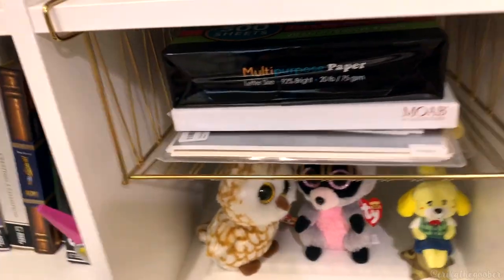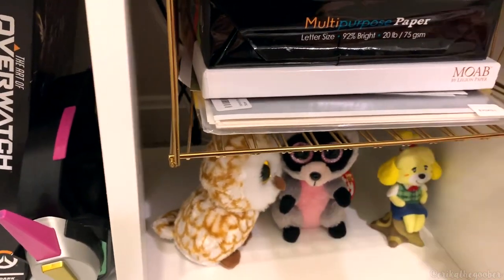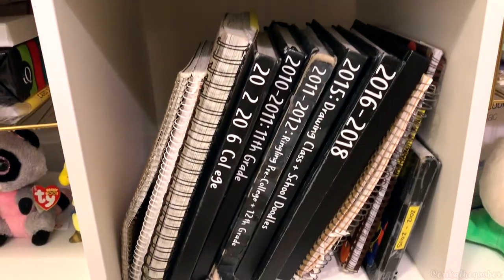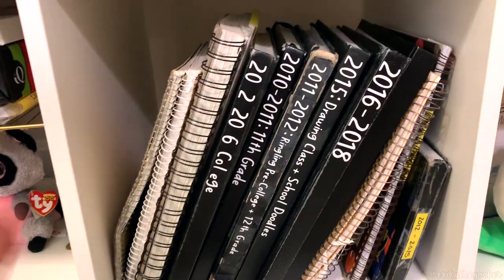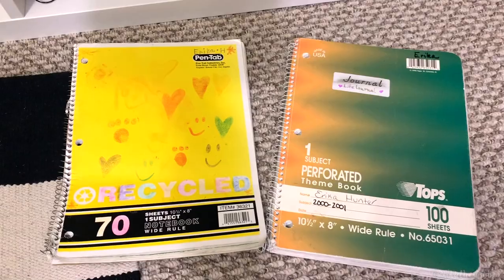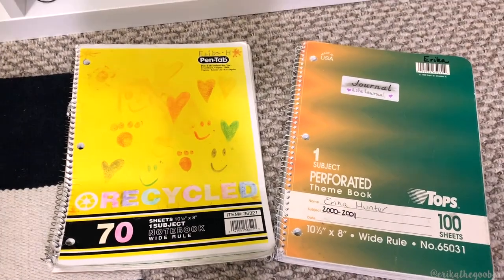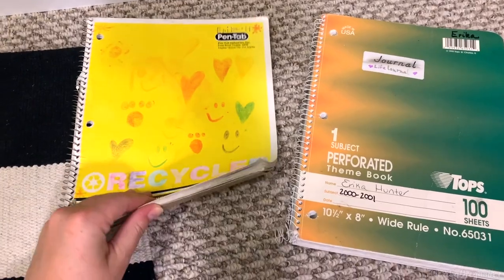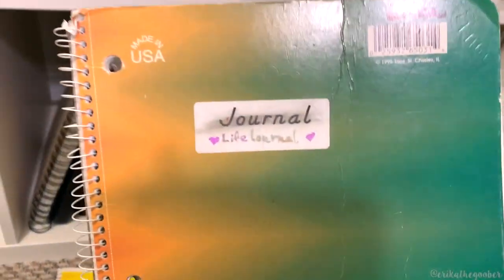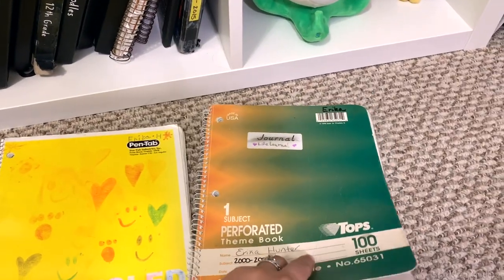I have these little tray things — these are also from IKEA. They're great for holding paper, so if you have a printer in your office, these are great to hold all your different kinds of paper. And here we have all of my sketchbooks from over the years. Here's my current one. These were my sketchbooks from first grade — I guess they were more journal type books from when I was seven. I called this one my 'life journal.' This book is pretty interesting.